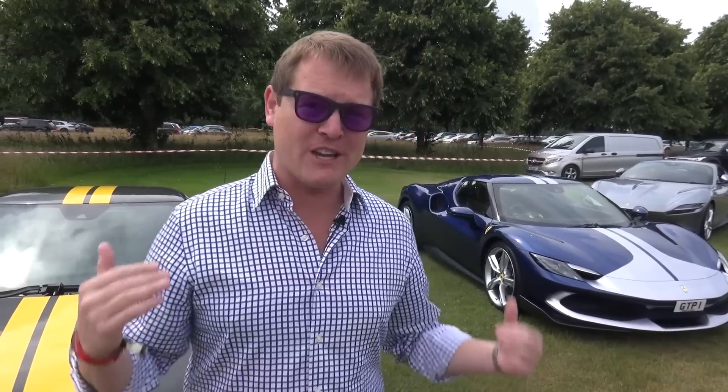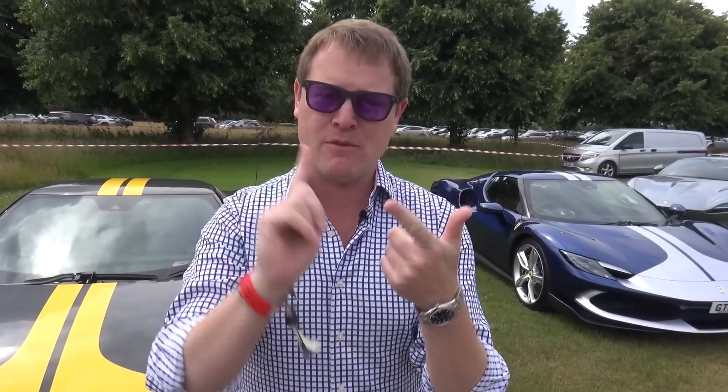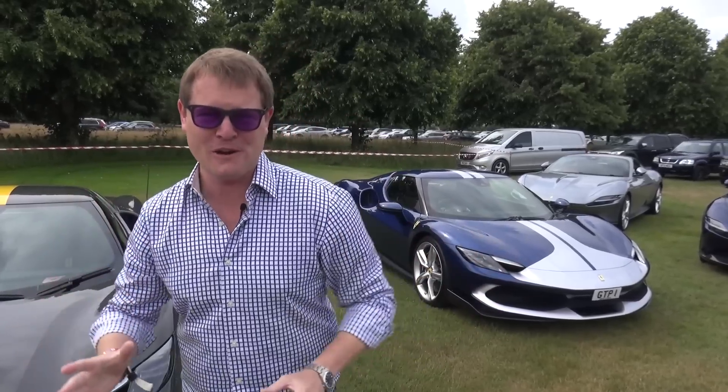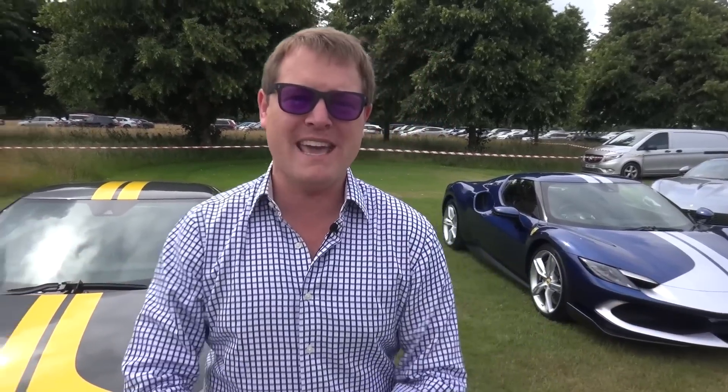Today I'm actually going to be hopping on board a GTB for a run up the hill climb to tell you all about it — what I'm thinking in terms of specification, when it might be arriving, is anything going to be leaving the garage, and why I've chosen to add another Ferrari to the collection. There is so much to talk about on a very exciting day here at Goodwood.